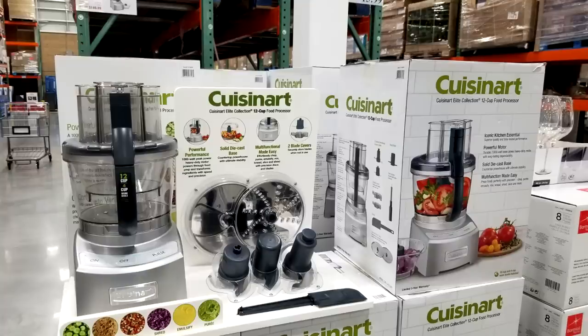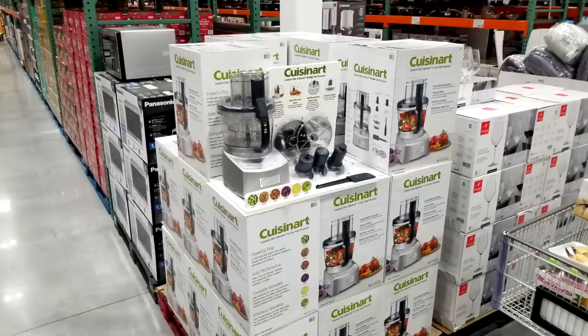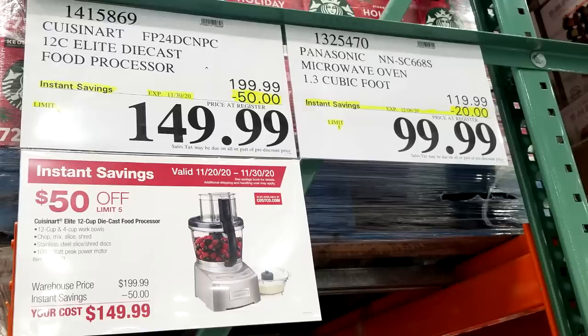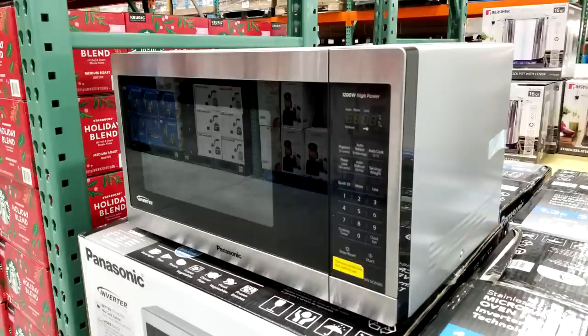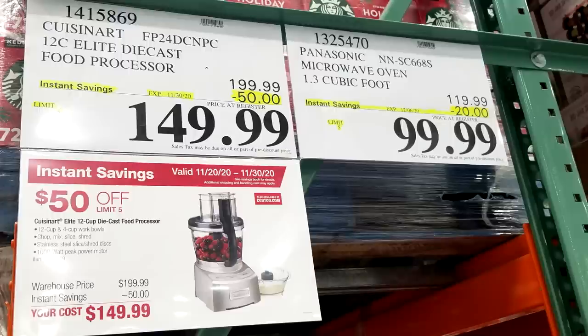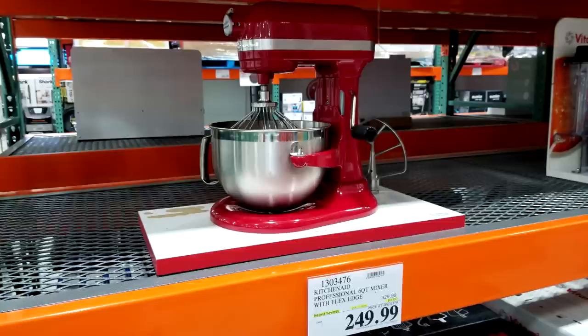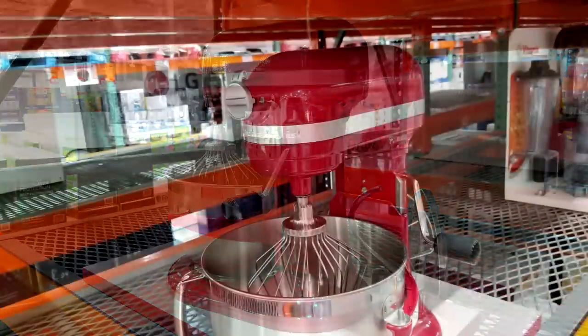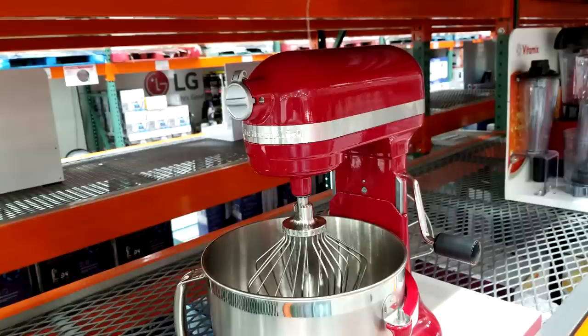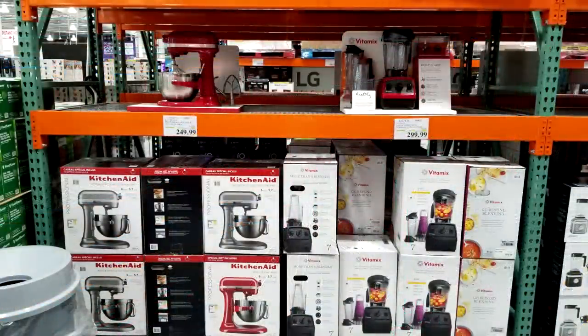New to the Costco Black Friday sale for this 10-day period is the Cuisinart die-cast food processor, marked down $50 from $199.99 down to $149. Right next to it is a Panasonic oven marked down $20 from $119 down to $99. And the KitchenAid six-quart mixer is on sale again — it drops the same $80 every other month, down to $249 from around $329. Sam's Club has a five-quart version as low as $229.